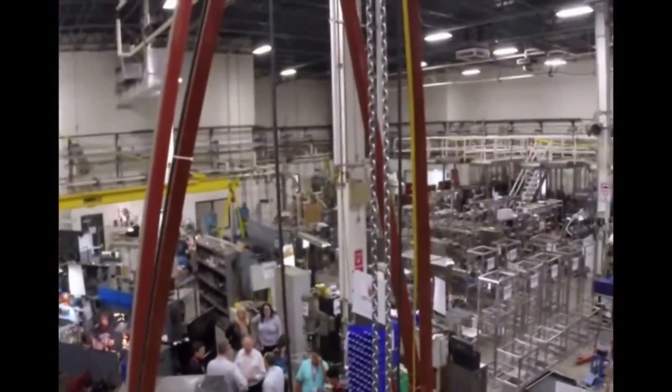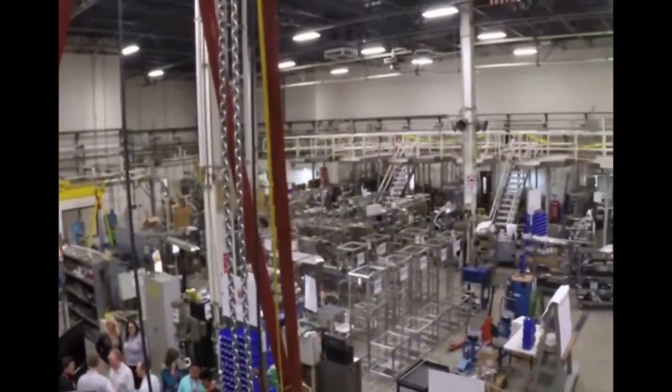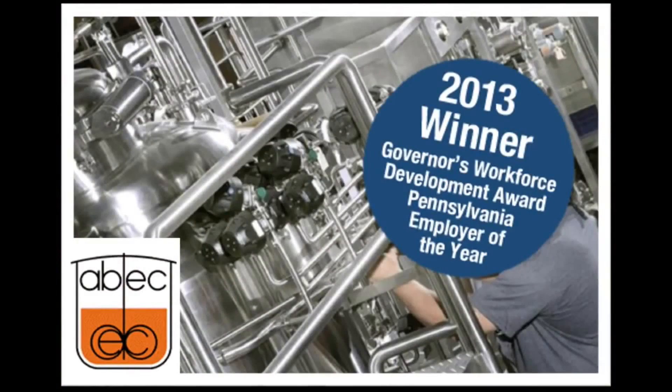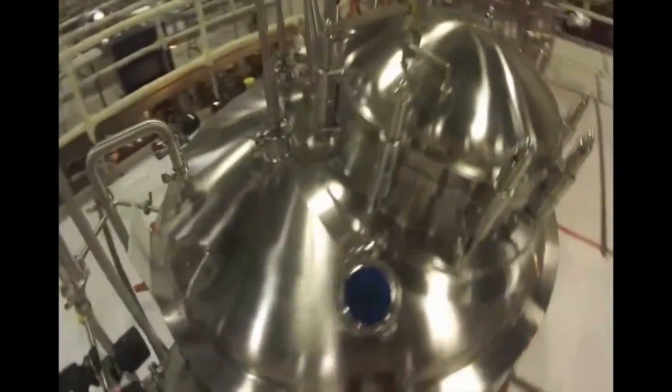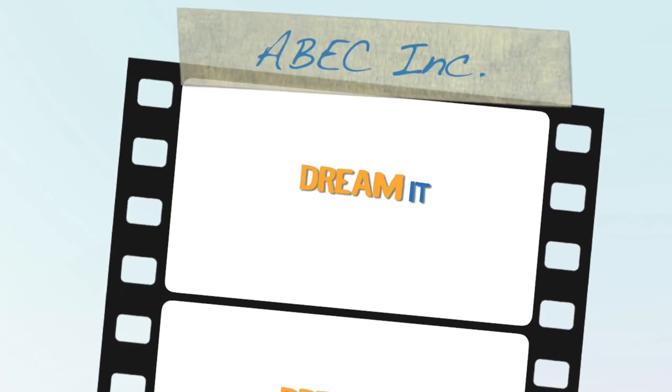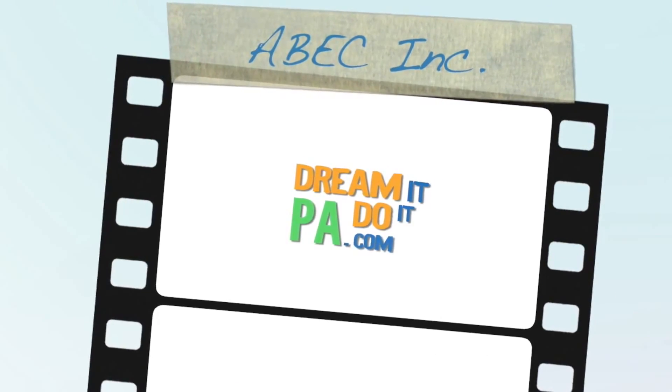As you can see, ABEC is a fantastic place to work. ABEC was even awarded the 2013 PA Employer of the Year. It's nice to see a local manufacturing company making such a huge impact on the world. If you want to learn more about cool manufacturing jobs, visit dreamitdoitpa.com.